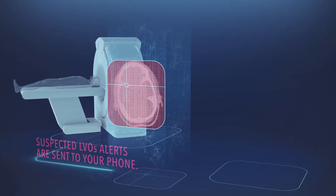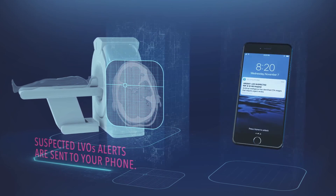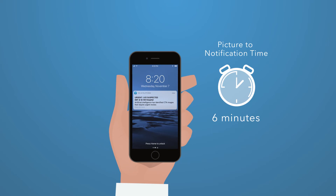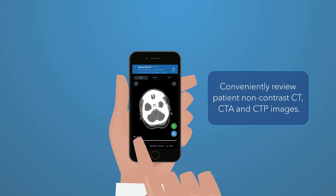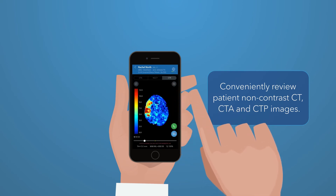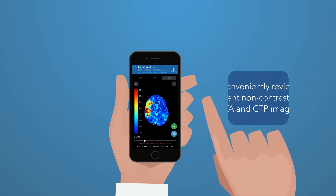Suspected LVOs are detected and patients are triaged directly to your phone within minutes. You can conveniently review patient non-con, CTA and CTP images on your phone along with imaging analytics.